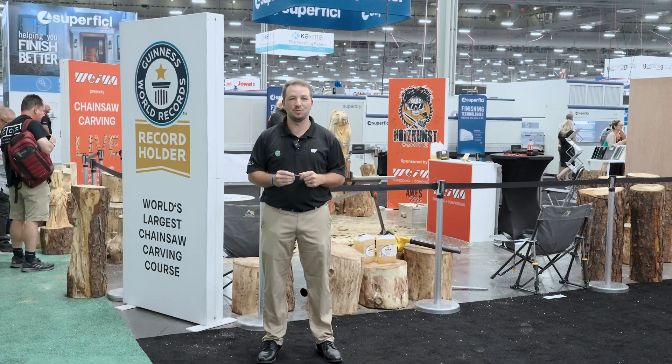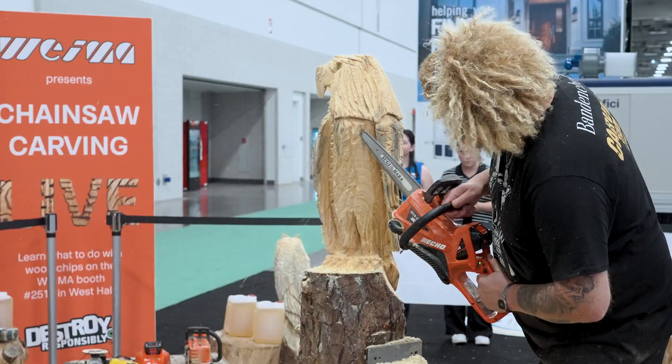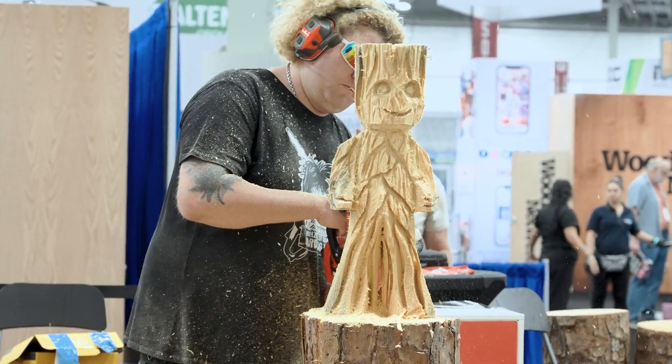As you can see behind me, wood waste comes in all different shapes and sizes. Wyma was so excited to partner up with a professional chainsaw artist from Germany and entertain the guests here at AWFS 2025.